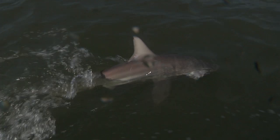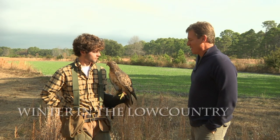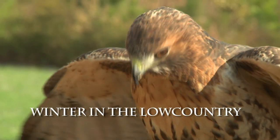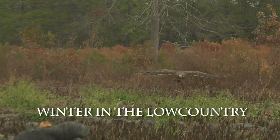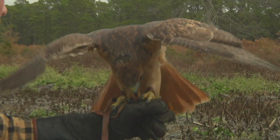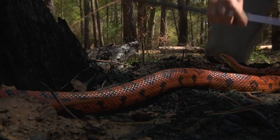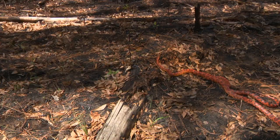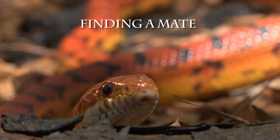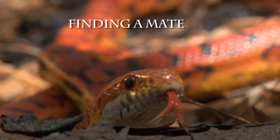That looks like a blacktip shark — an adult. Now tell us about this beautiful bird. Well, Vesper is a four-year-old female red-tailed hawk. And this is what I was hoping to find — a beautiful corn snake. If he finds a female he'll mate with her; these guys have internal fertilization, so they mate like a lot of other animals do.